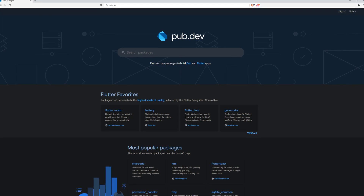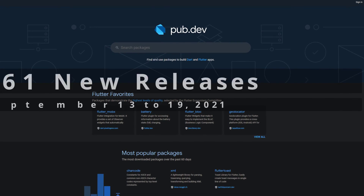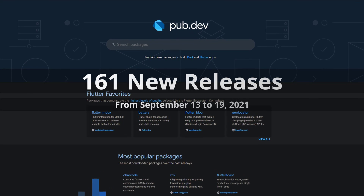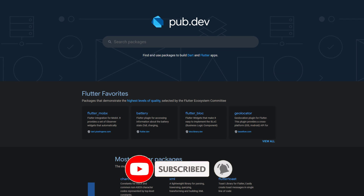In this video you get a compact overview of the latest Flutter and Dart package releases. From September 13 to 19 we had around 161 new releases. Let's have a quick look at this week's top 10.